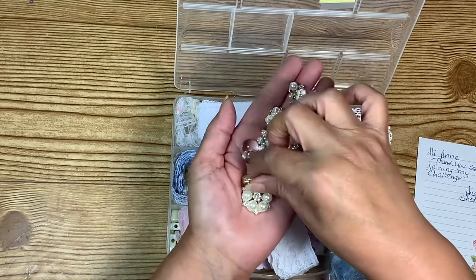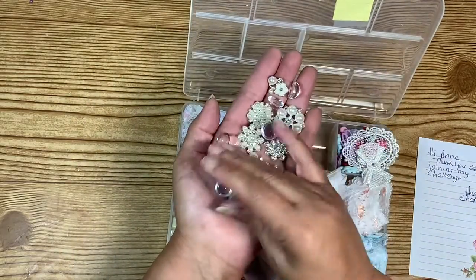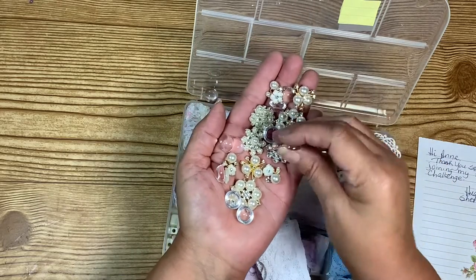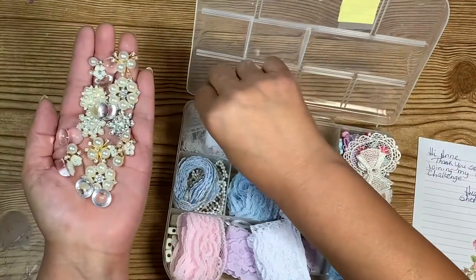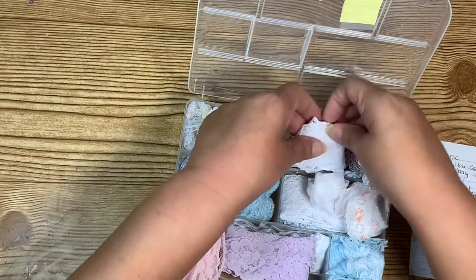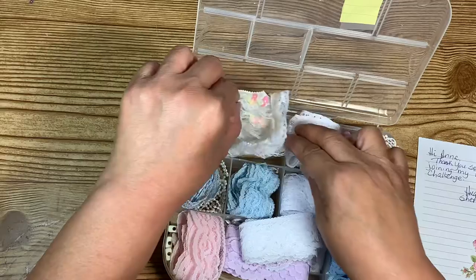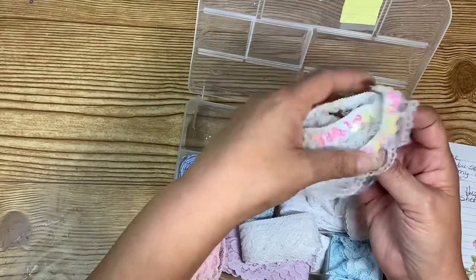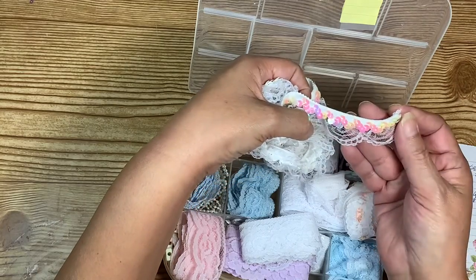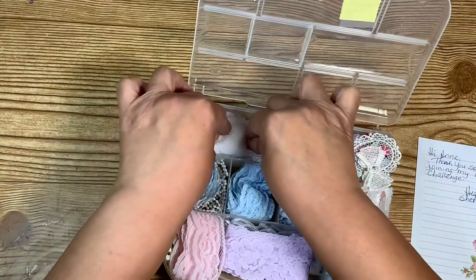Oh my goodness, this is loaded! I really like that — I love those dew drops, they're huge! And then there's another flower. Oh my gosh, thank you Sherry! Wow, that's a lot, thank you! And then in this side she's got some more lace, some white trim, and then this one — oh that's pretty! Look at that, it's got sequins going across the top. Oh, and it's stretchy! That is very pretty. So this was what I won from Sherry's birthday challenge giveaway.